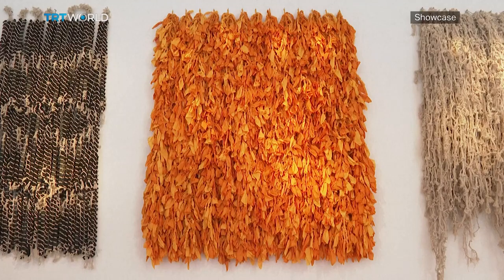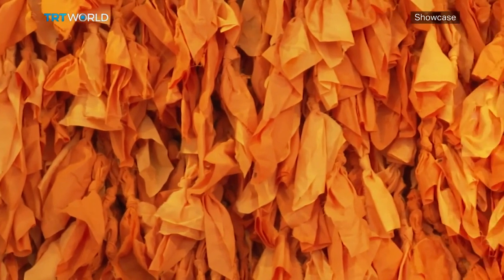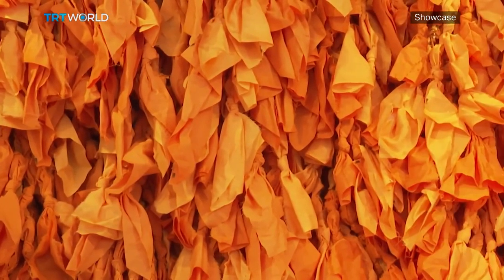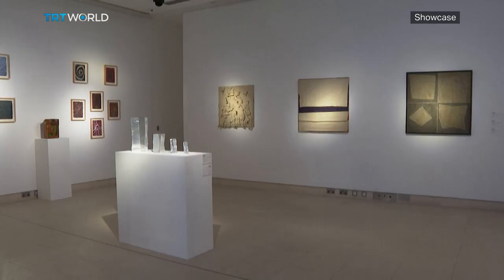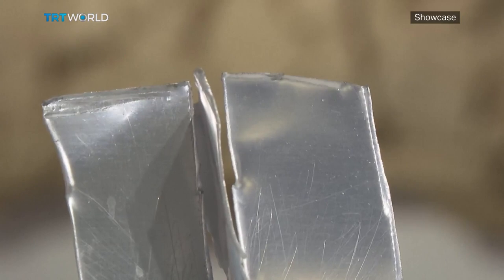A second exhibition honors one of the greats of Middle Eastern art, Hassan Sherif. The Emirati lived and worked in Dubai until his death in 2016. He was a pioneer of conceptual art and known for his work with a variety of materials. Hassan Sherif is one of the most exceptional artists of the Arab world. He brought conceptual art to the UAE and to the Gulf, and was avant-garde — really reinventing conceptual arts in the Arab world.